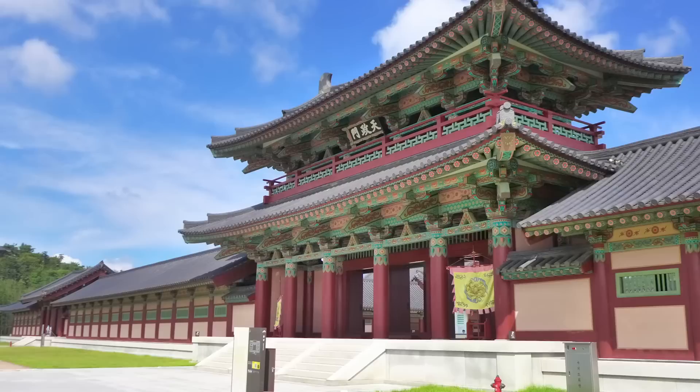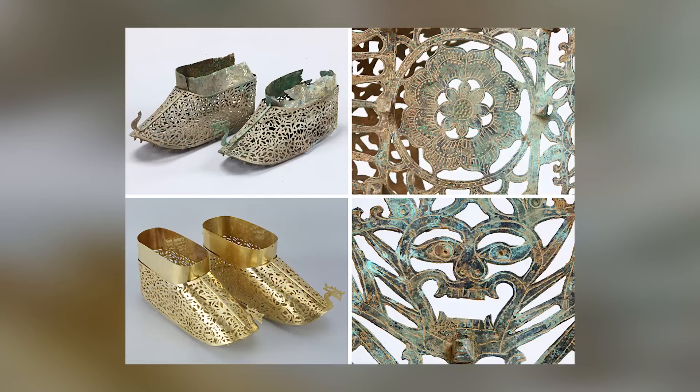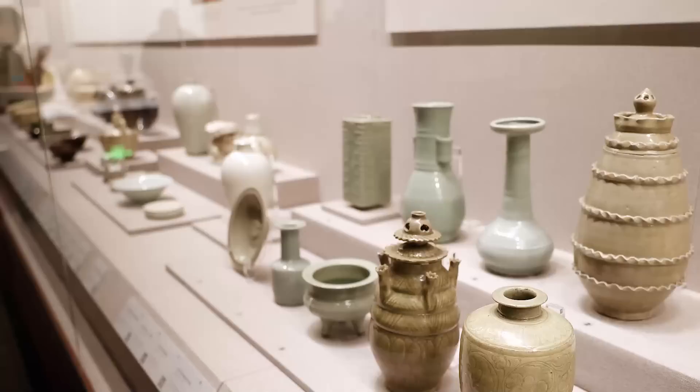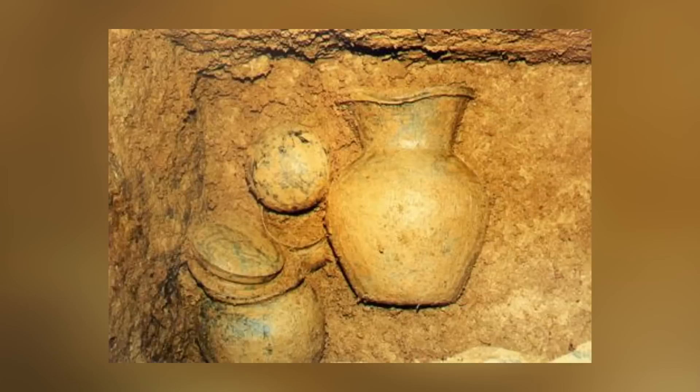The identity of the tomb's occupant is unknown, but he lived during the Baekje Kingdom period and was laid to rest during the seventh century. Aside from being gold-plated, the shoes are decorated with dragon, lotus, and goblin designs. They're wonderful to look at but must surely have been impractical to wear — historians haven't ruled out the possibility that they were created specifically for the burial.